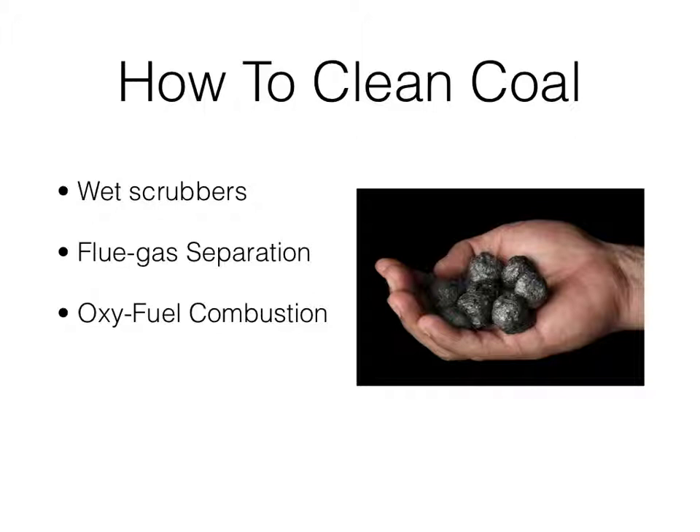Finally, there are two storage options: geologic and oceanic. Geologic storage is when CO2 is injected into the Earth. Oceanic storage, which is still a work in progress, is when liquid carbon is injected into the ocean. Overall, carbon sequestration is important because it utilizes carbon and prevents carbon emissions from entering the atmosphere.